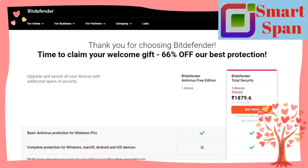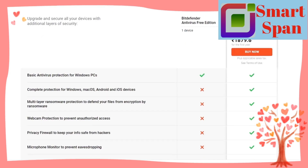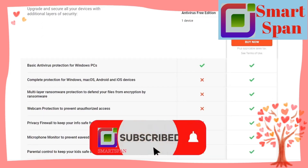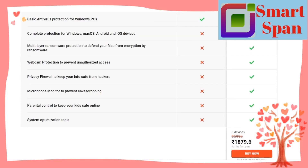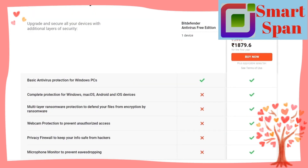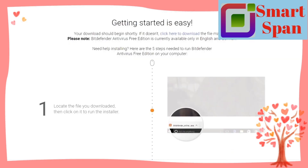Bitdefender's full system scan took less than an hour to complete, and it has a minimal impact on system performance. I didn't notice any slowdown on my system throughout the entire scanning process. Bitdefender also lets users schedule scans.